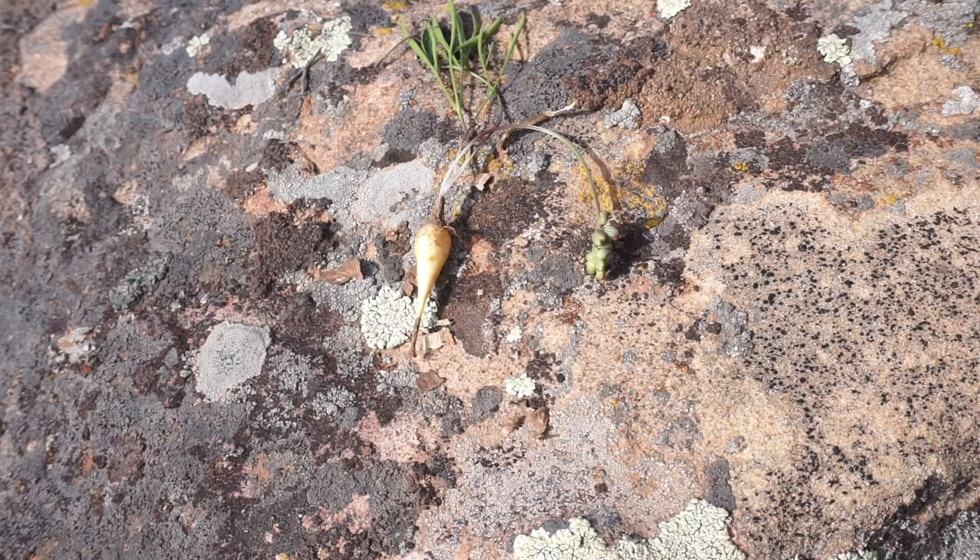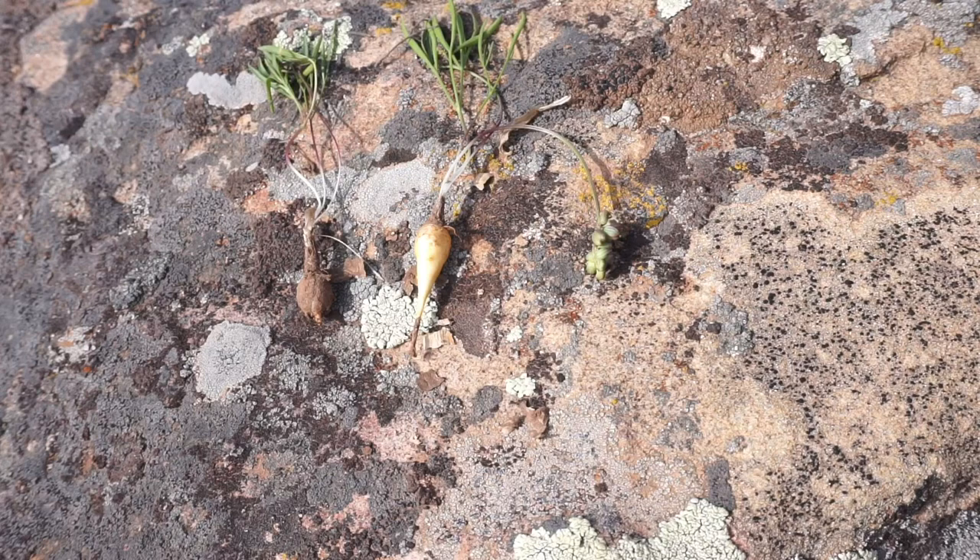There are a few hundred of these plants around the area, so I've collected a few more of these and I'm hoping to cook these up soon. Thank you very much!